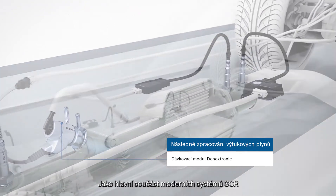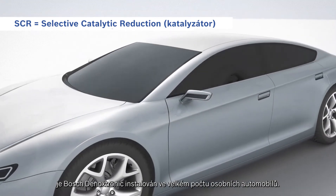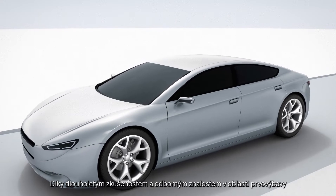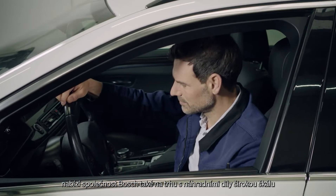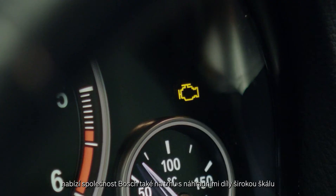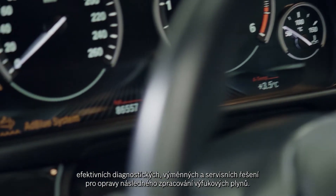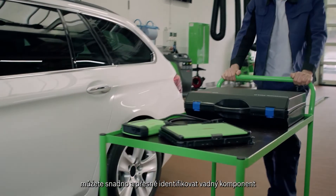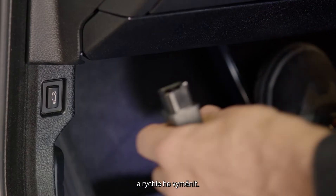As the main component of modern SCR systems, Bosch Denoxtronics is installed in a large number of cars. Thanks to many years of experience and expertise in original equipment, Bosch also offers a wide range of efficient diagnostic, spare parts, and service solutions for exhaust gas treatment in the aftermarket. With Bosch Diagnostic Solutions, you can identify a defective component easily and precisely and replace it quickly.